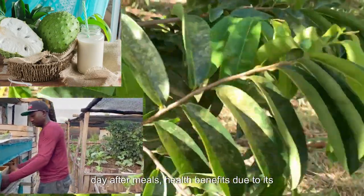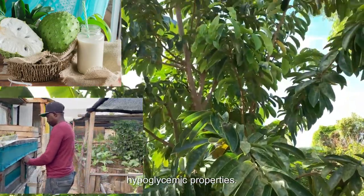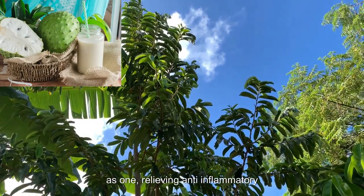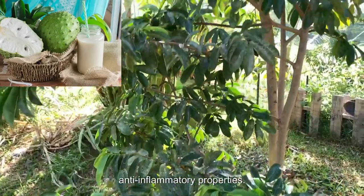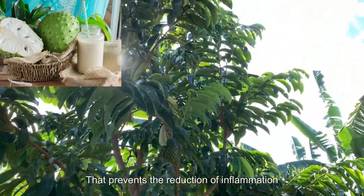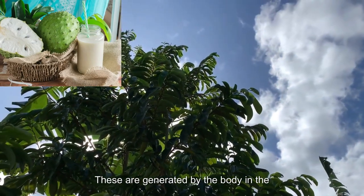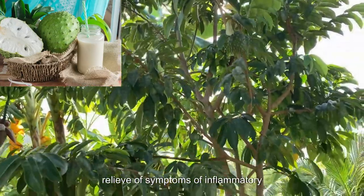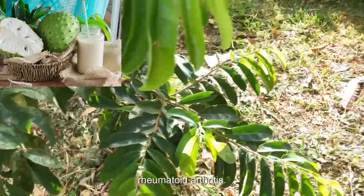Health Benefits: Due to its antioxidant, anti-inflammatory, and hypoglycemic properties, soursop can offer many health benefits. 1. Relieving Anti-inflammatory Diseases: Soursop contains anti-inflammatory properties that prevent the reduction of inflammation-producing cytokines, which are generated by the body in the presence of inflammation. This fruit can therefore be useful for relieving symptoms of inflammatory diseases like arthritis, arthrosis, and rheumatoid arthritis.